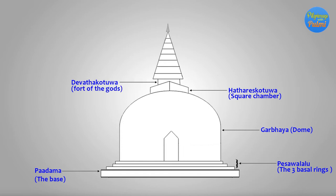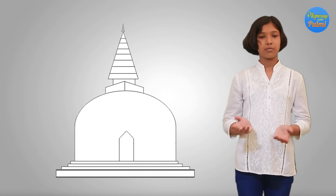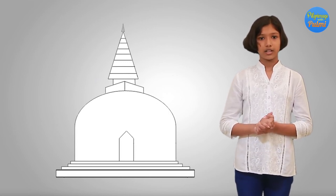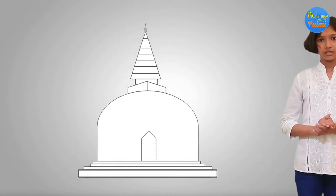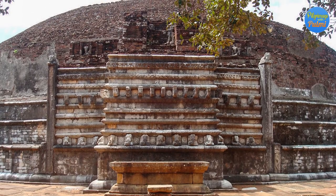The Avata Kotuwa is the next part, signifying the heavenly world. The tapering spires, or Kota Keralla, consist of eight bands symbolizing the noble eightfold path. The pinnacle or crown, also known as Kota, signifies Nibbana, the ultimate goal of Buddhists. On top of the pinnacle, a precious crystal or gemstone can be observed. Along with these parts, sometimes the pagoda is also decorated with Vahalkada. Vahalkada, also known as the front piece, is a decorative design constructed at the four cardinal directions adjoining the pagoda.